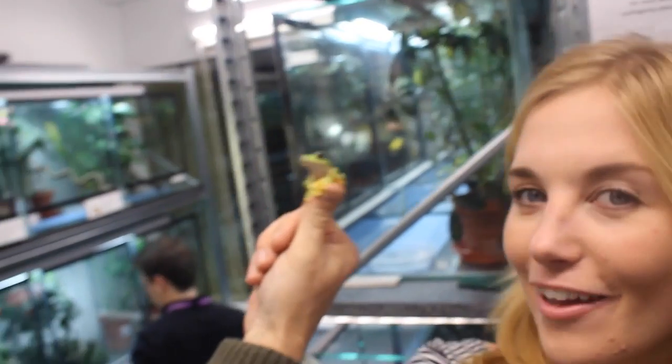When they jump, they've got webbing on the hands and feet — not for swimming, but actually to help them glide. So they almost fly through the air, like that.